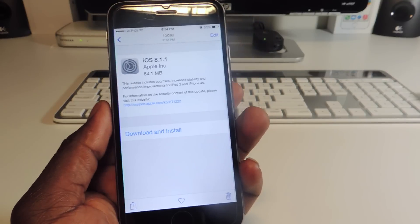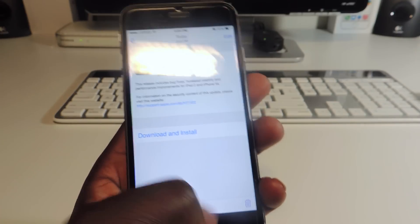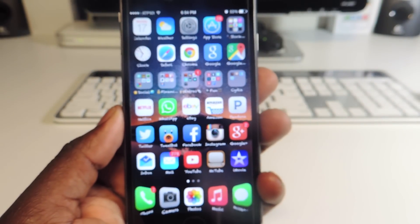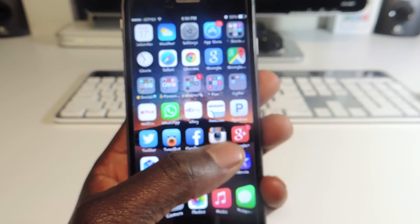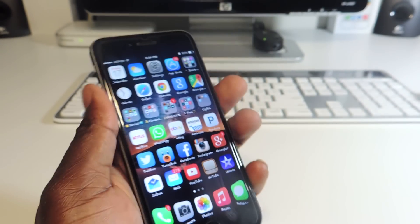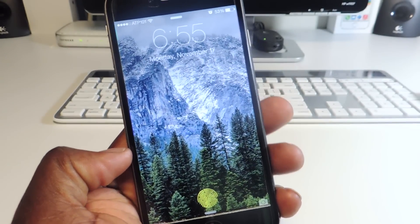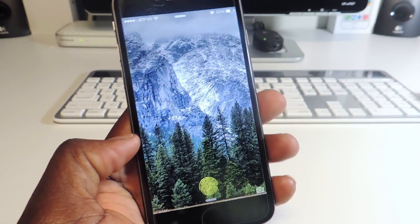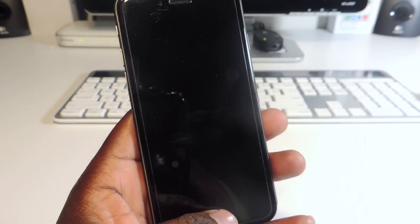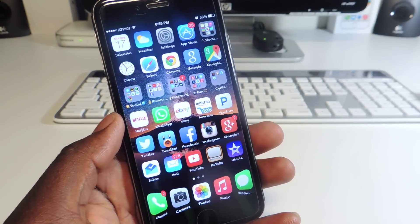Whenever the jailbreak comes out you'll just jump on and do it. But if you like jailbreaking like me and you want your device customized, then definitely do not update because you will lose your jailbreak. I just wanted to make this video to let you guys know that. If you want to see some cool tweaks about jailbreaking, I have links in the description below, and I also have jailbreak videos showing you how to jailbreak using Mac or Windows.